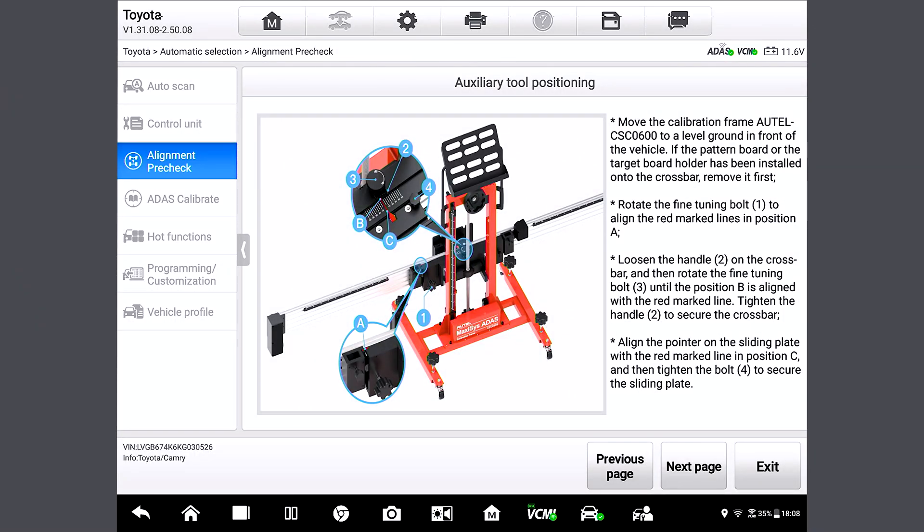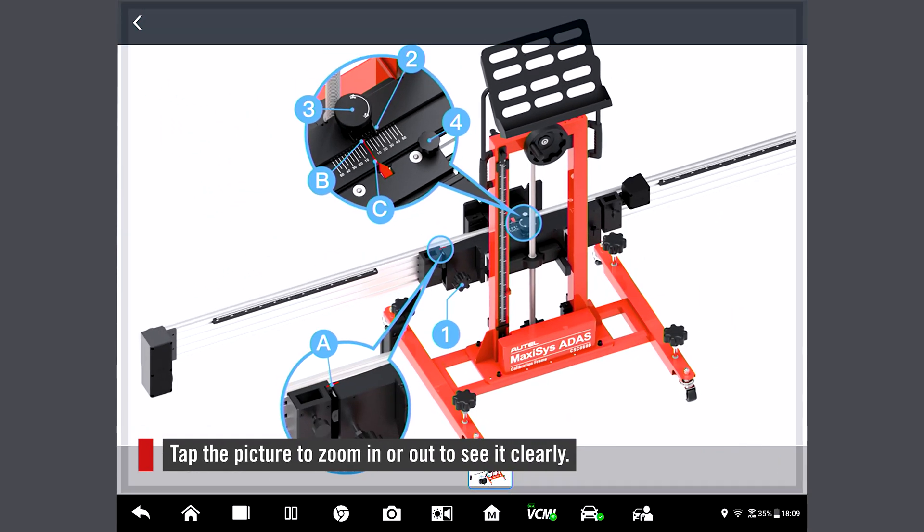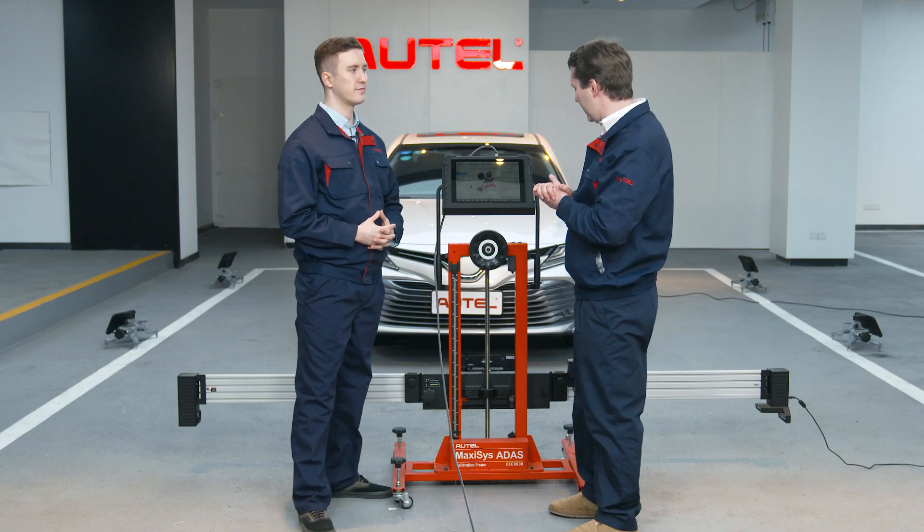Here we have the auxiliary tool positioning page. On the left is a diagram. On the right, we have text that goes into more detail about what each part is, and it also gives us steps about how to achieve our goals. If you tap on this diagram, you're able to actually zoom in and see all the details. That's pretty convenient. But what do we do here?